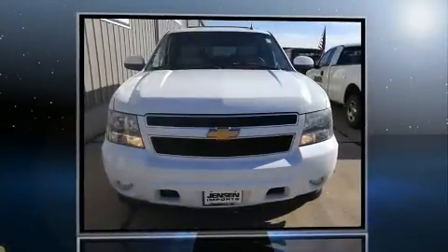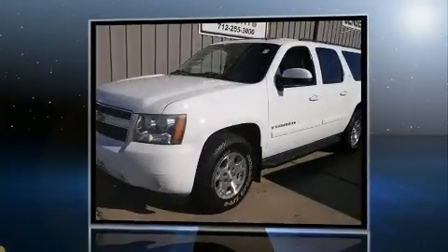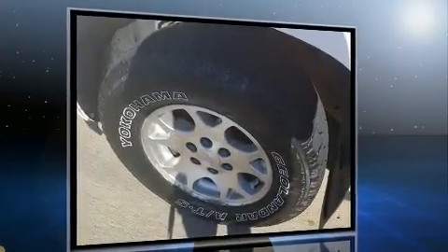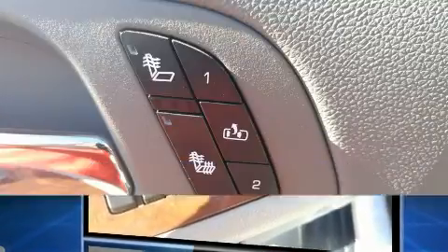The 2007 Chevrolet Suburban 1500 features an automatic transmission, four-wheel drive, and a powerful eight-cylinder engine. Top features include power windows, front and rear reading lights, a rear window wiper, one-touch window functionality, an outside temperature display, and a front bench seat.